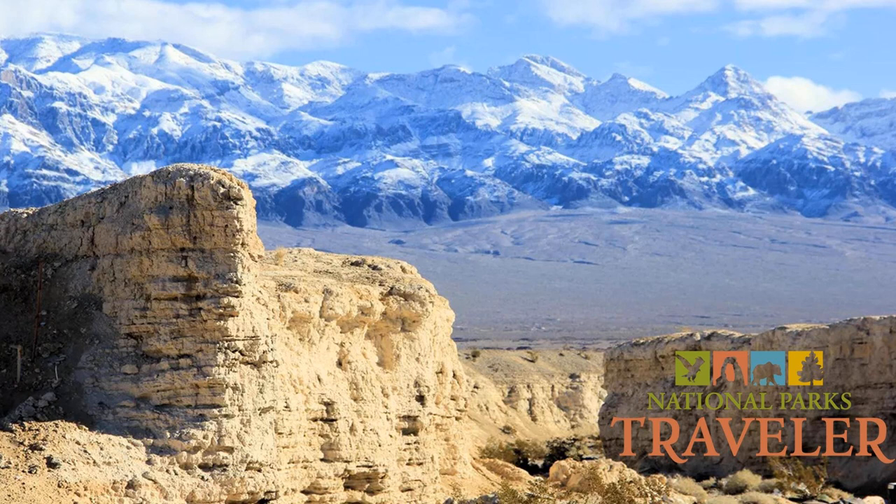Welcome to National Parks Traveler, where we explore the national parks and the issues that involve them. It's hard to imagine that camels, lions, and mammoths once roamed the landscape around Las Vegas, Nevada. But such was the case during the latter part of the Pleistocene era, which spanned a period of time between 11,000 and 2.5 million years ago. This is Kurt Repencheck, your host at National Parks Traveler.